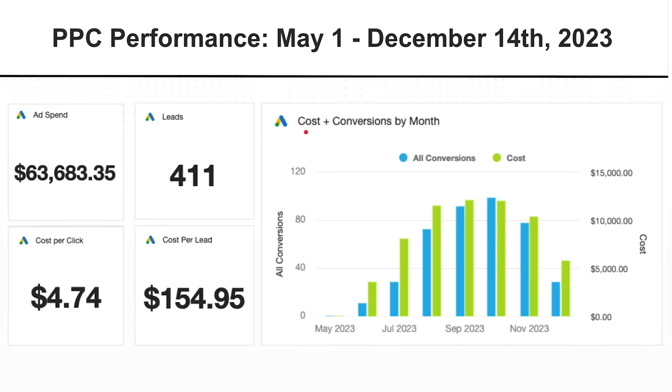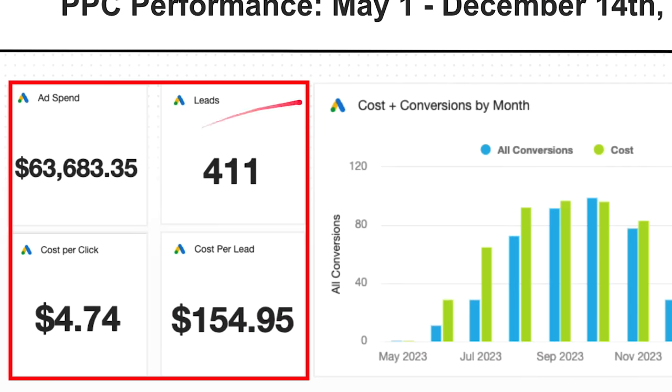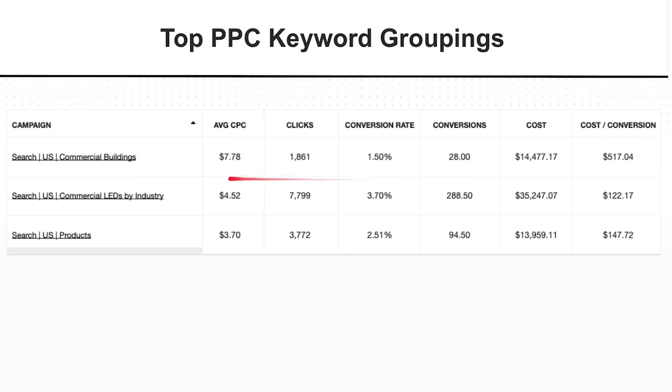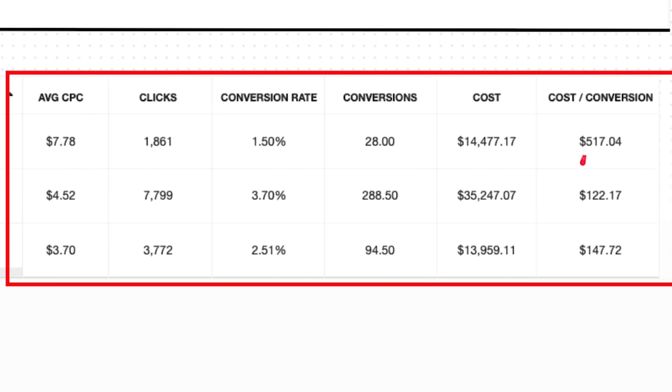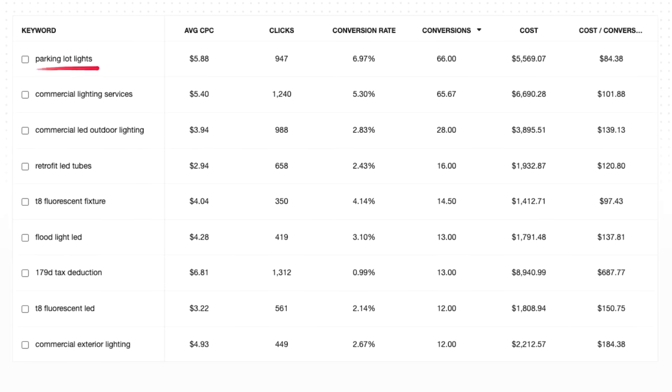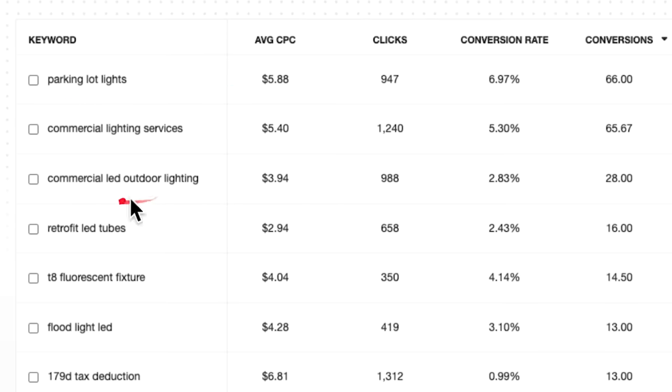Here's a look at our dashboard from December of this past year: $63K in spend, 400 leads, $150 cost per lead — and you obviously saw the revenue associated with this, actually turning into paying clients. We break it down now based on the three-pronged approach: commercial buildings, lights by industry, and products. You can see cost per conversion as well as volume. Commercial industry was dominating by far as the highest converting campaign. And when we dive into keywords, filtered by total conversions: parking lot lights, commercial lighting services, LED outdoor lighting, retrofitting.